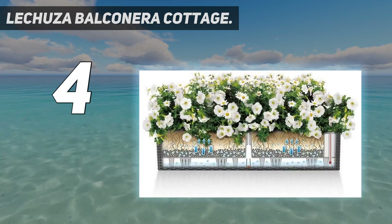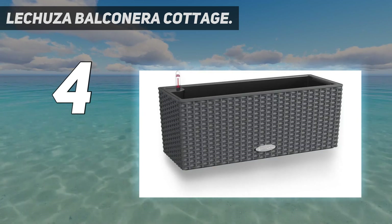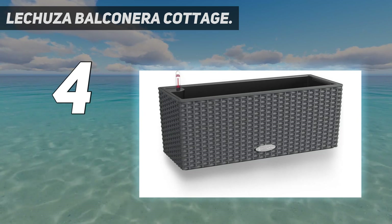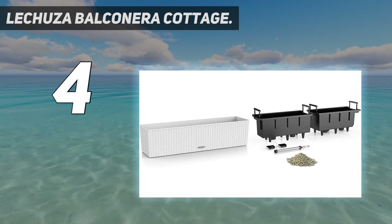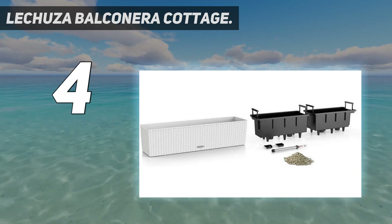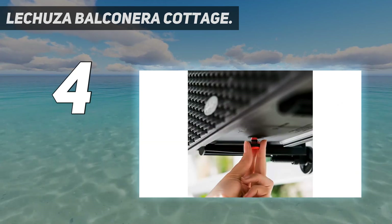Lechuza produces a massive range of both outdoor and indoor planters in numerous sizes and styles. Given that potted plants are so often forgotten about, a system like this really does make a big difference. These easy-to-use brackets fit into the bottom of the planter, making them an invisible support system. Plus, the Balconora Cottage 80 Wicker Finish allows you to seamlessly incorporate it into your home's current furnishings.